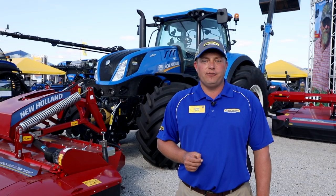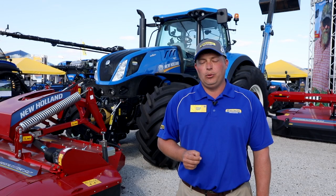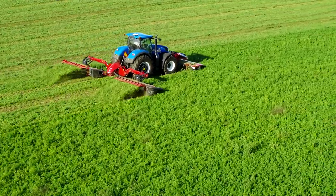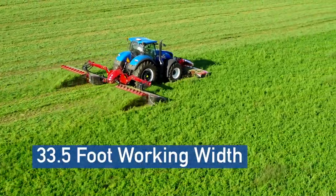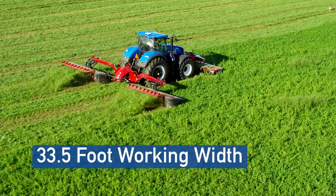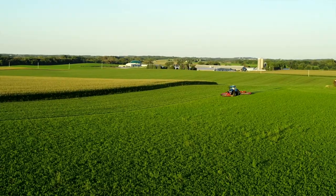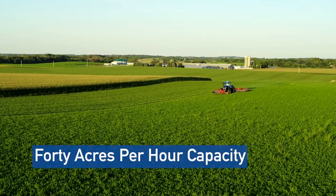Behind me is the Mega Cutter 512 and 533 triple combination, mounted to this T7 315 HD. This machine boasts a big 33 and a half foot working width. On every pass, that's 33 feet of hay going down in a single shot, bringing nearly 40 acres per hour in cutting capacity.